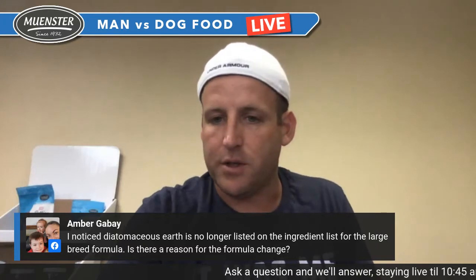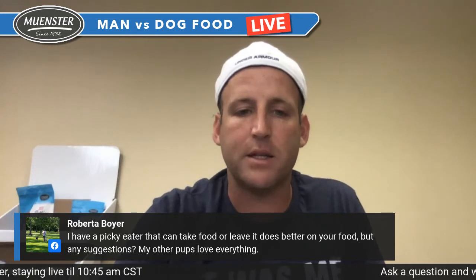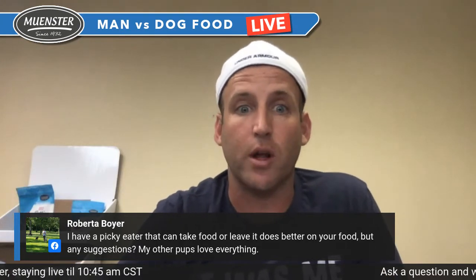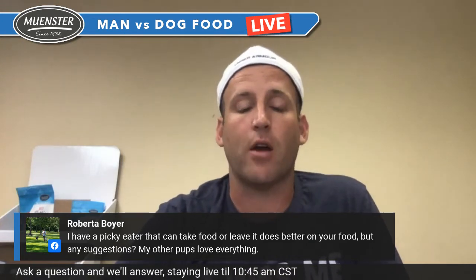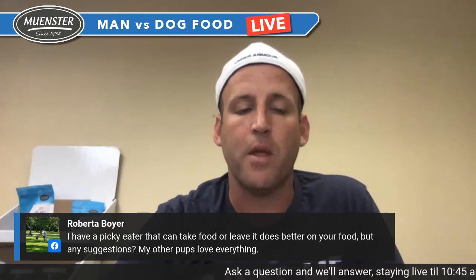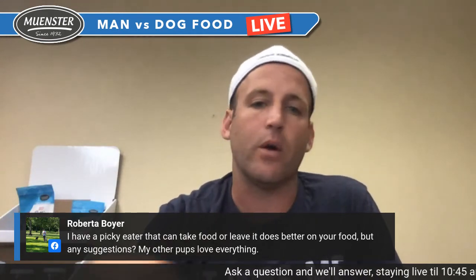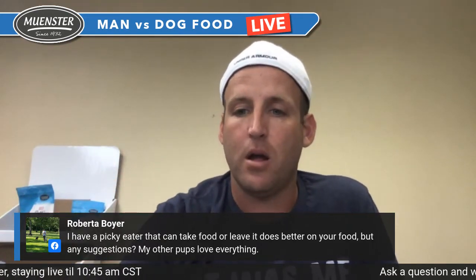For the picky eater that can take food or leave it — I'd look at the enhancements. One of the reasons we rolled enhancements out is that when I was eating dog food for a month, I got really bored eating the same thing every day. Rotate through maybe some salmon protein booster, some beef collagen, some bacon fat. Also, don't leave the food out all day — when they walk away from it, pull the food. If they know the only time they can eat is when you put it down, that typically helps them eat better.